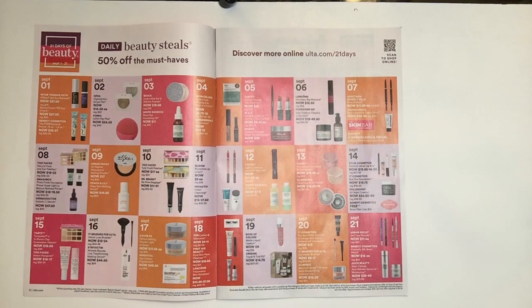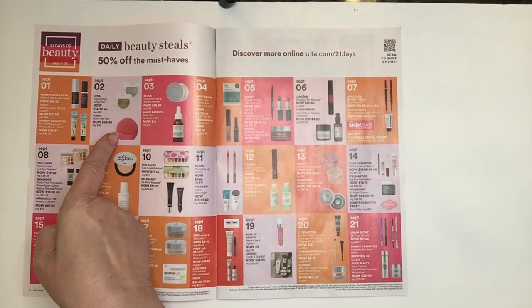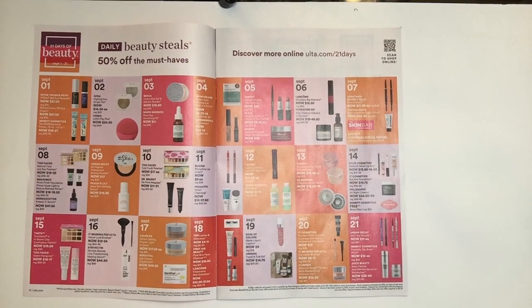The Foreo Luna Play at $24.50 is also a great deal. In the Teeley box I got one that was very similar called Pop — I paid $25 for the whole box. The next item I also got in the beauty box, it was the BoxyCharm in the month of August. September 3rd, it is the Becca Hydra Mist Set Refreshing Powder for $19.50.